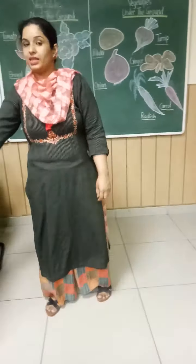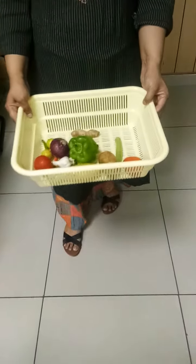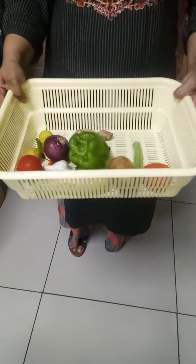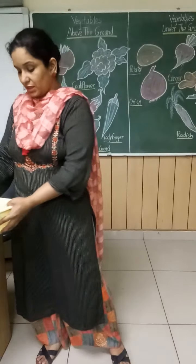Today, I am going to show some vegetables that I have in the basket. We are going to revise the vegetables that I have in the basket. I will take out all the vegetables one by one, and you will tell me which vegetable it is.